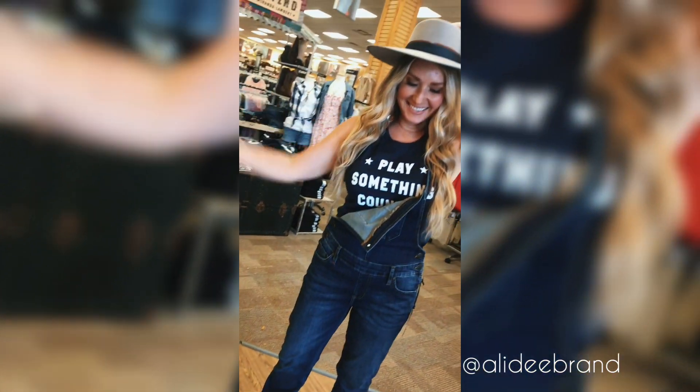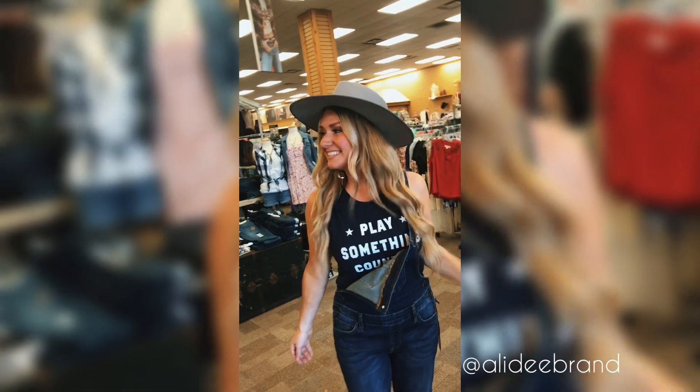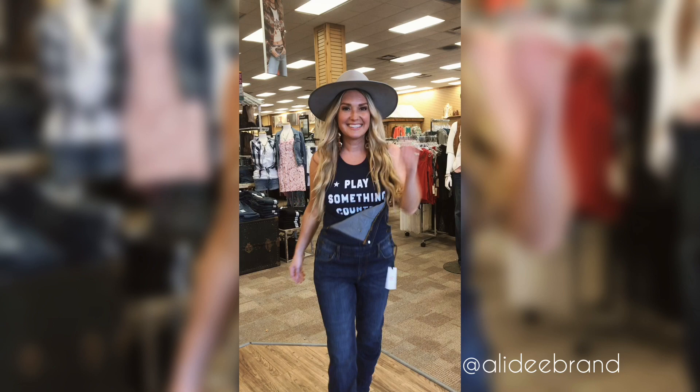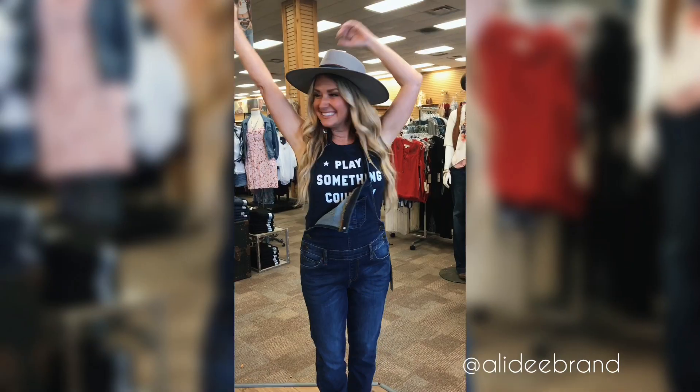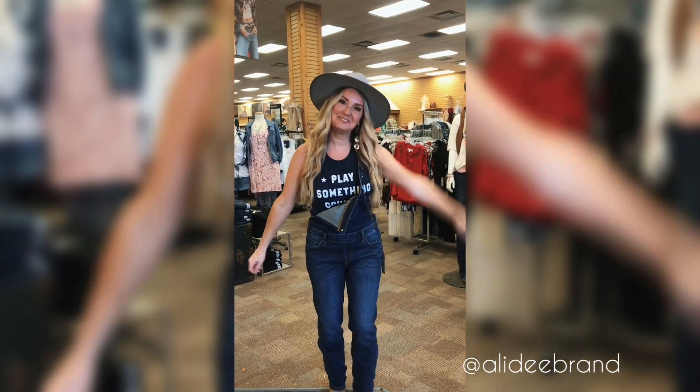And finally, check out this awesome festival or country music concert outfit. Overalls are totally in right now, a fun flat brim hat, and our Play Something Country Tank makes the look complete.